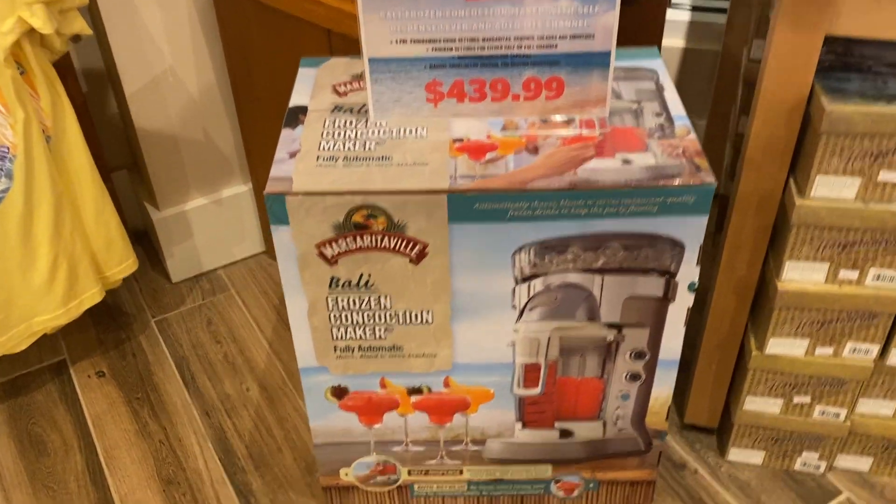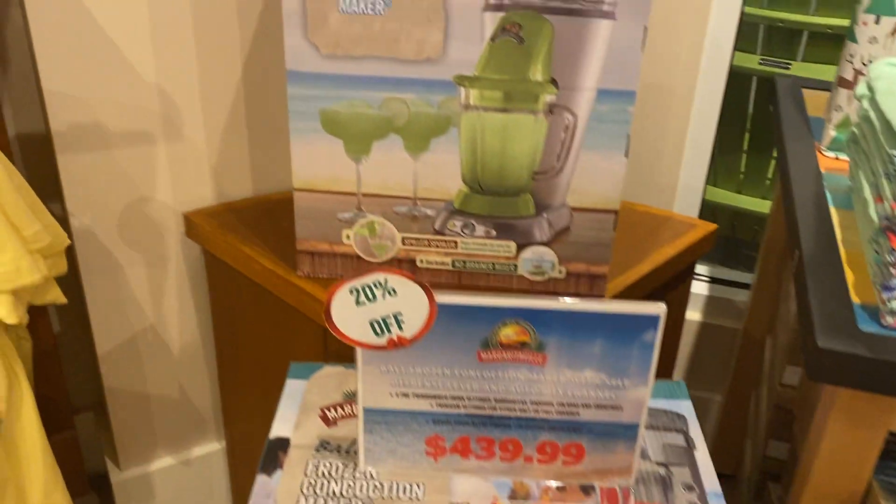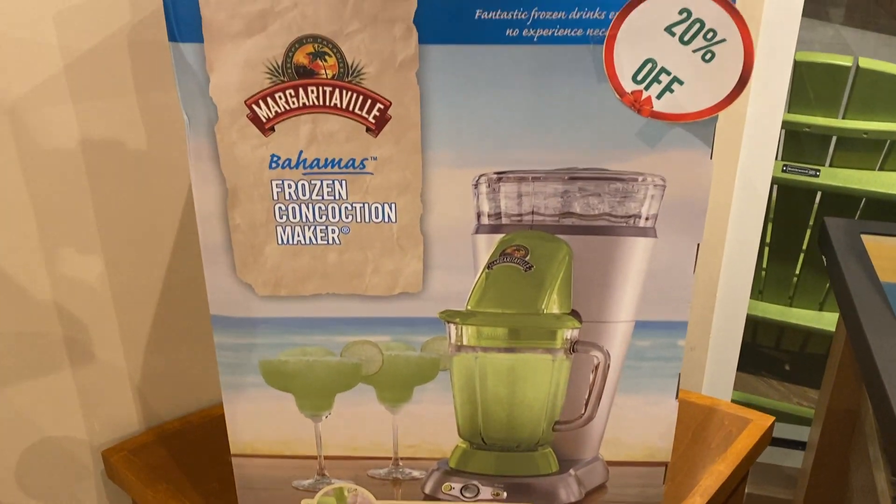Now these they sell — if you want to make the perfect Margaritaville, they sell them. But man, $439 for that one, and this one is $230.